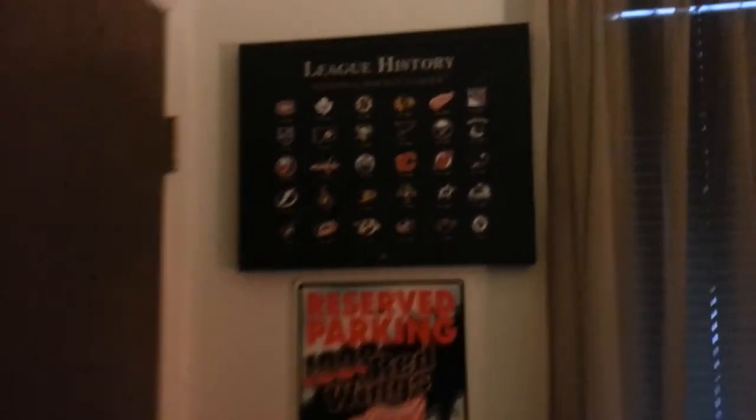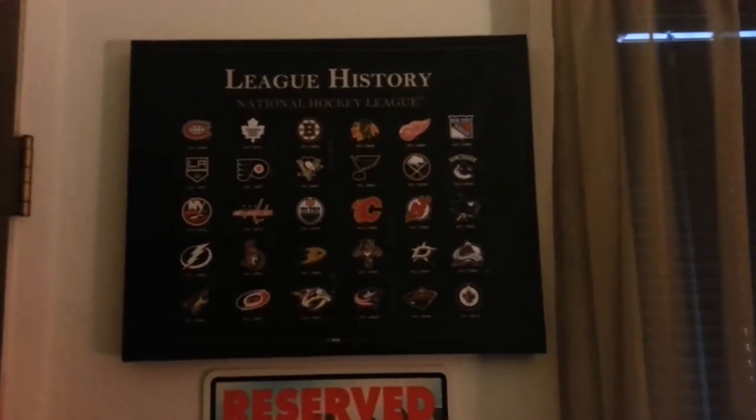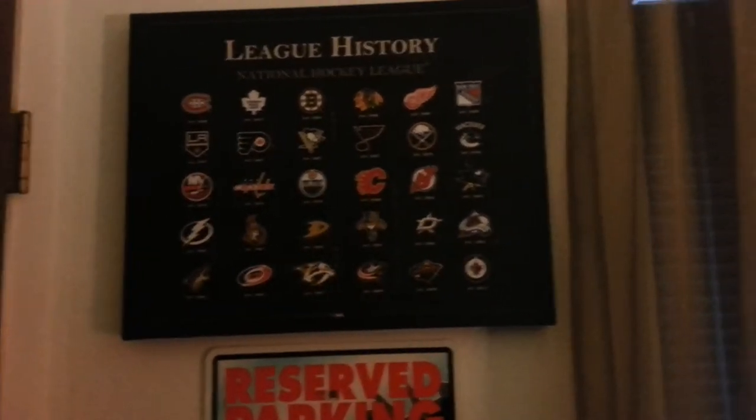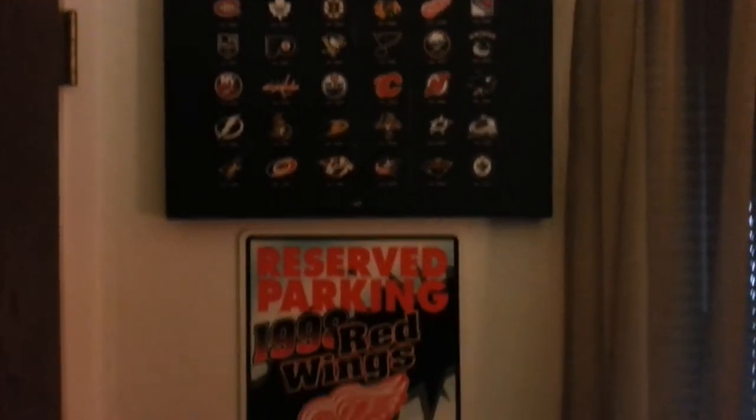This is really cool — it's got the entire NHL and when the teams were established, with the years on them, which is pretty neat. Then we got the 1998 reserve parking sign, similar to another one, just a different year.